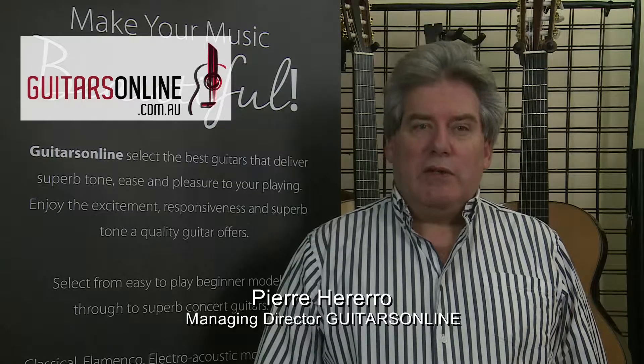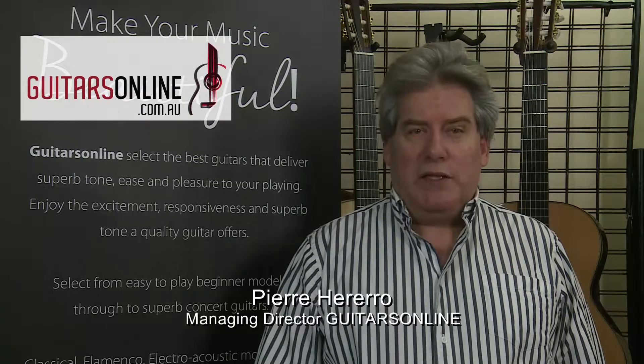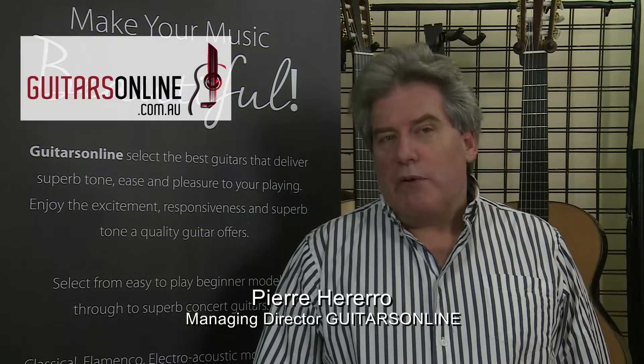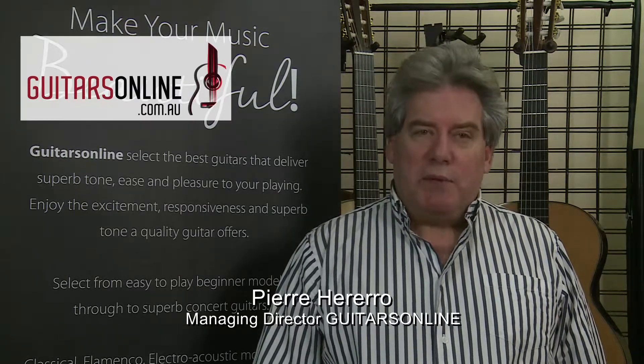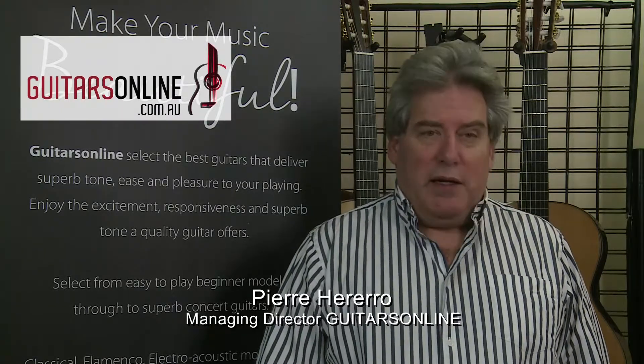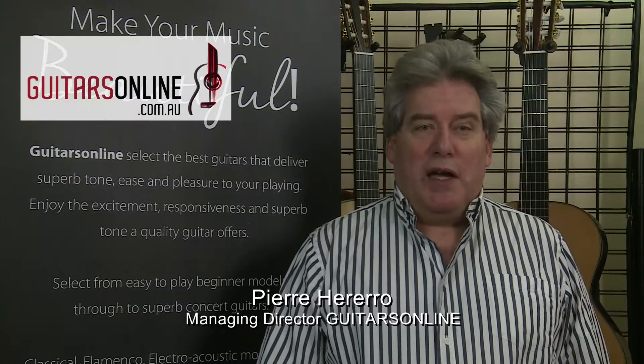Over time, Guitars Online has become a virtual extension of our Melbourne showroom. In terms of what I would recommend, Alumbra is the best overall brand end-to-end in Spain, and it's stocked by most of the high-end shops.